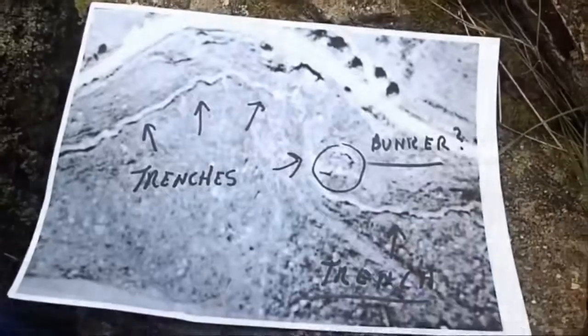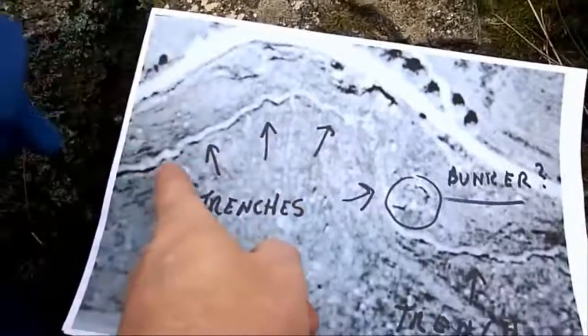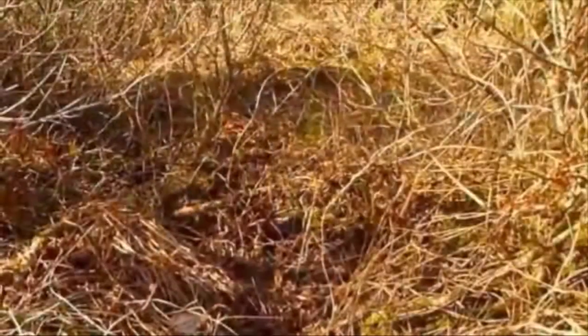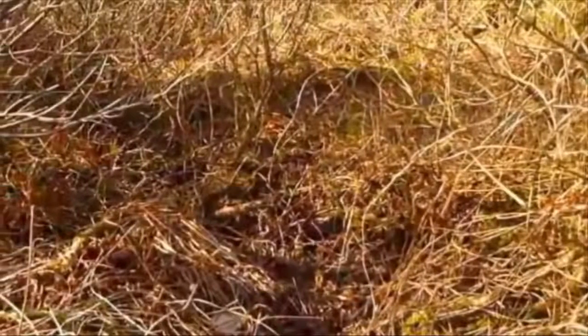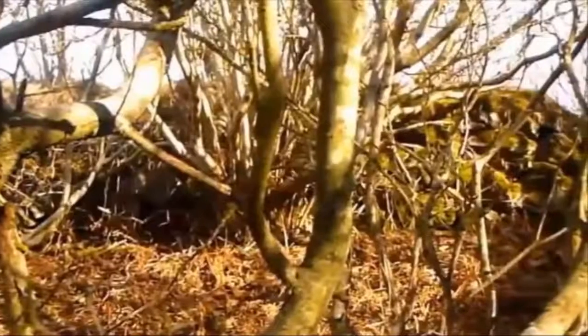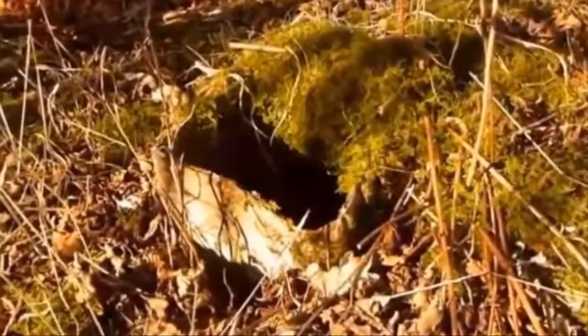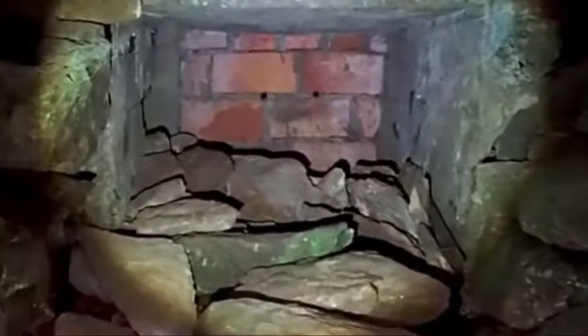He thought he saw something large protruding out of a pile of leaves not too far from where he was walking, and it piqued his interest. As he got closer, he realized there was in fact something large buried underneath the vegetation. He soon realized it was some sort of bunker, probably used during one of the world wars. The only opening was a small cement ventilation shaft covered in undergrowth, and the front was completely sealed off by hundreds of large stones stacked together tightly.